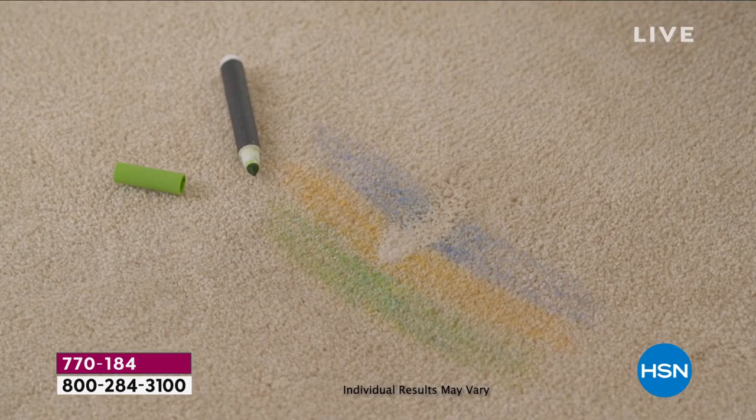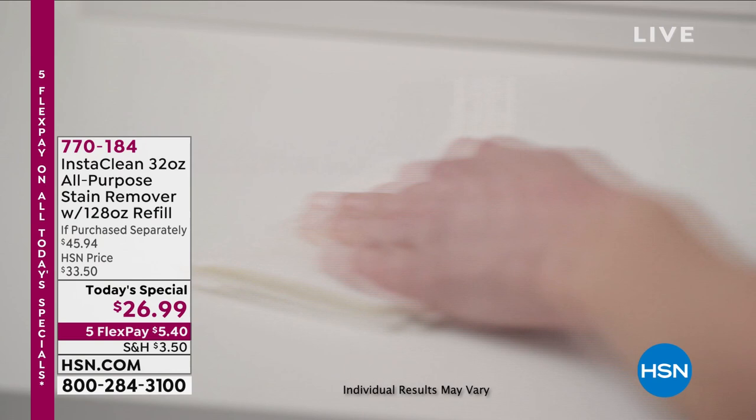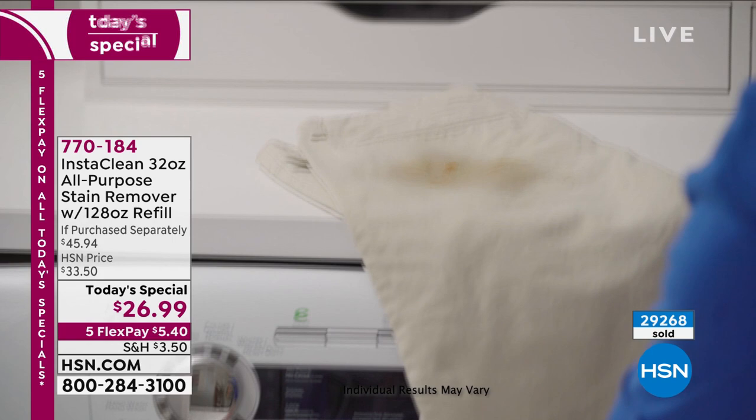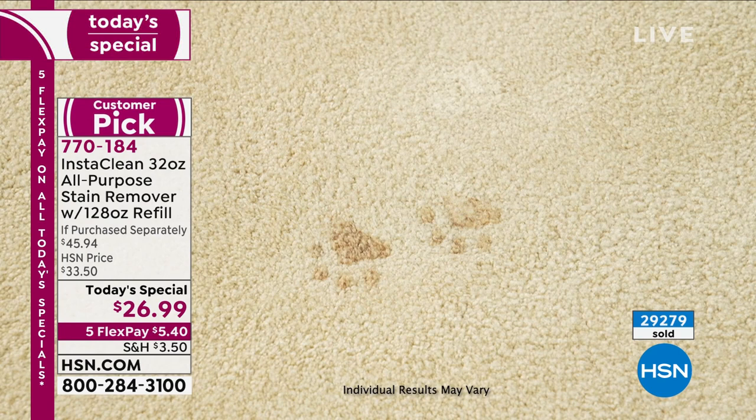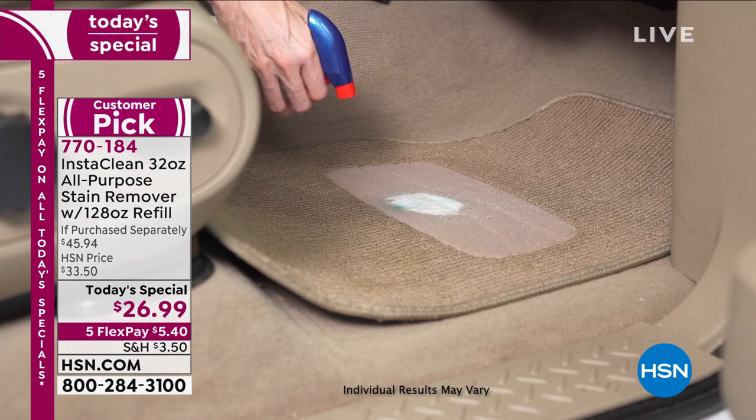InstaClean is mobilizing the stain you see in those carpet fibers — it attacks it, breaks it down, and makes it instantly disappear. It's mobilizing, penetrating, and absolutely removing it. That's for your carpets, upholstery, vinyl, pillows, and blankets — anything with a stain or odor. And what we're allowed to say on television: blood, motor oil, grape juice, soy sauce, urine, feces — all the worst things. If you have a smoker or mildewy windows, these are all those messes.